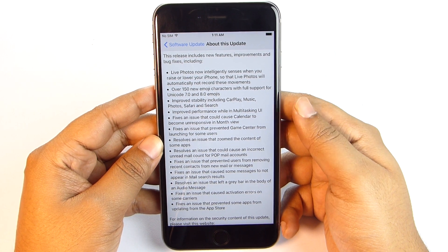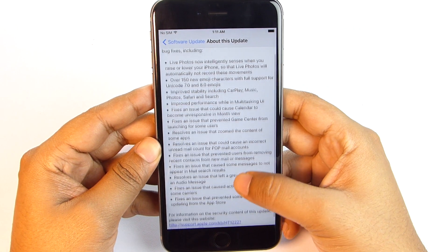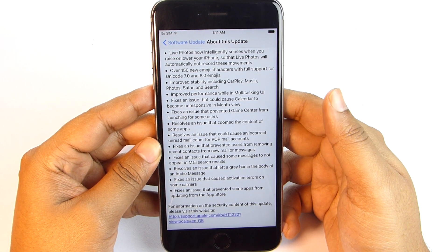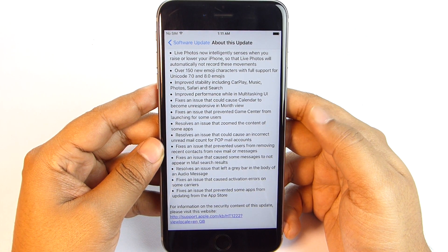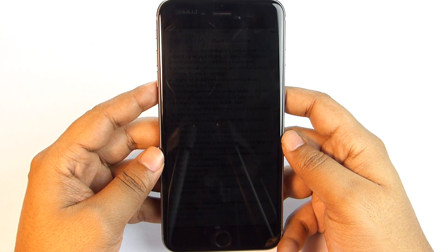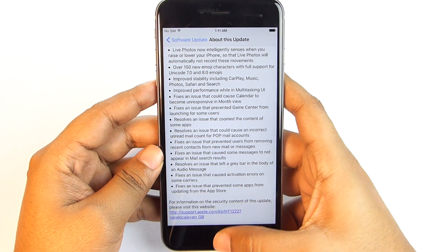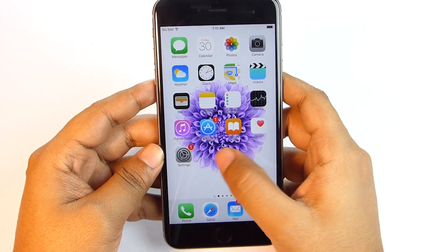The multitasking UI lag, which was a terrible issue, has been fixed. A couple of other bugs Apple addressed and resolved include: calendar becoming unresponsive, Game Center not launching, content zoomed in on some applications, incorrect unread mail count, problems removing recent contacts, and some messages not appearing in mail search results.